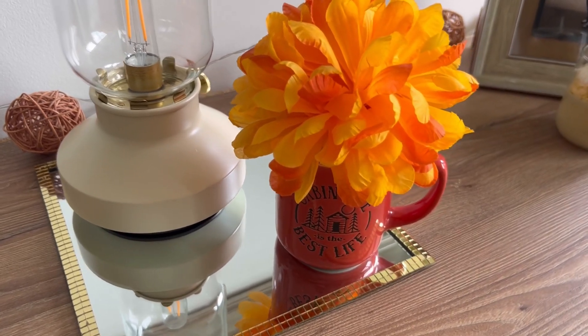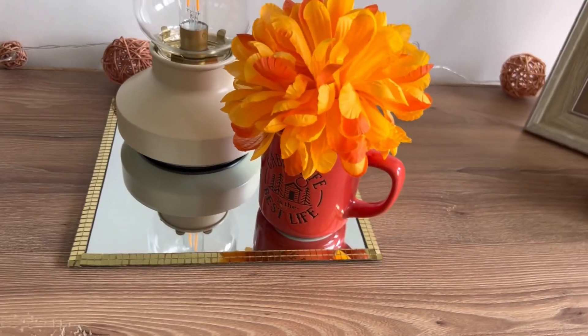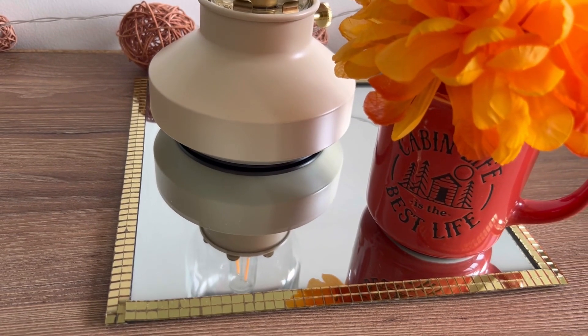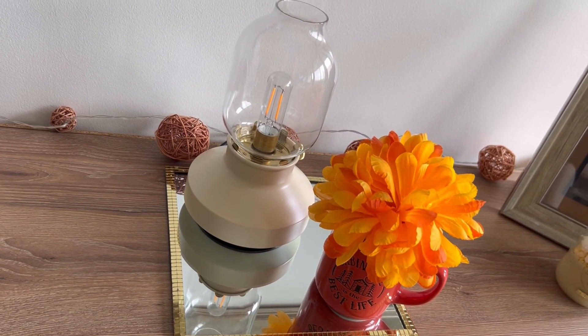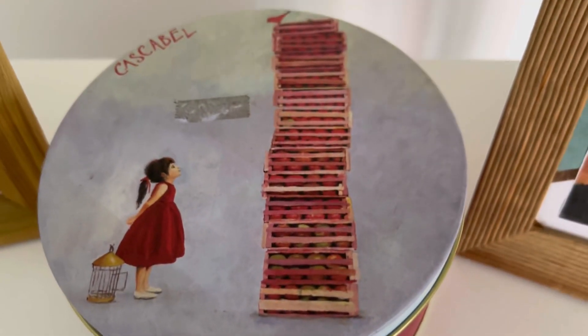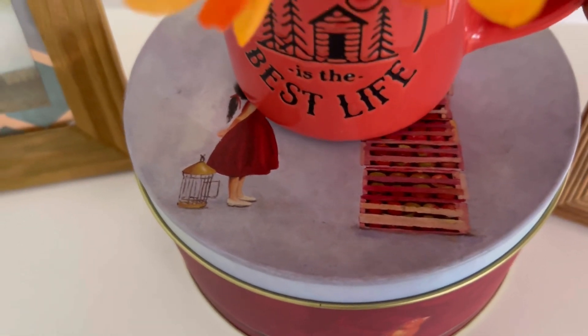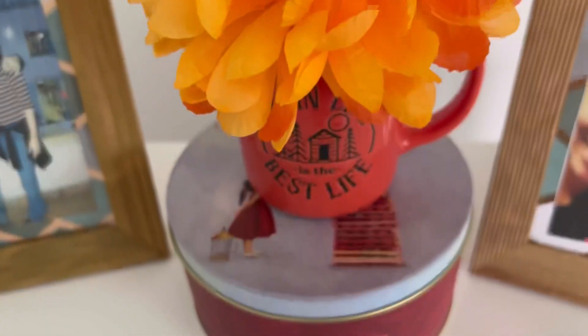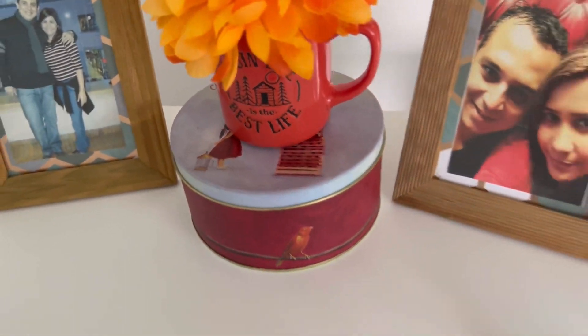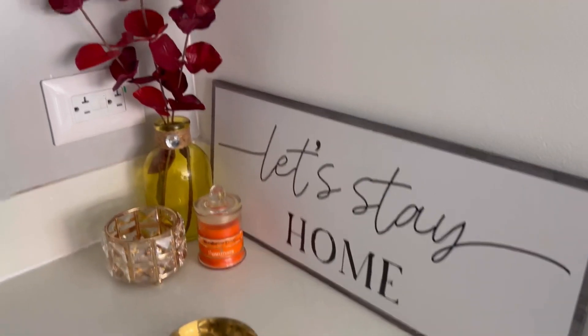Aquí ya les estuve arreglando las hojitas, las estuve levantando más para que ustedes se den cuenta. Son solo tipsitos para que puedan decorar su hogar con los colores que quieran, con lo que más les encante. También la estuve colocando encima de este botecito que es una lata de cascabel — esa lata la tengo hace muchísimos años, también en una edición otoñal. Muy linda. Ustedes pueden ir haciendo sus composiciones para lograr un aspecto hermoso.